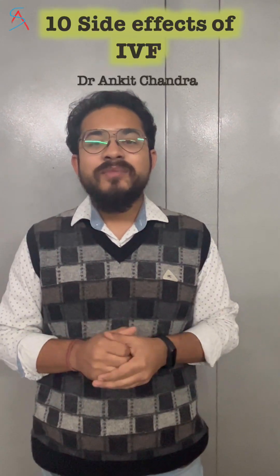Hello guys, welcome to Ankit Sunilwits. Today I am going to talk about side effects of IVF. Every coin has two sides, and remember this — today I am talking about only one side, which is the side effects of IVF.